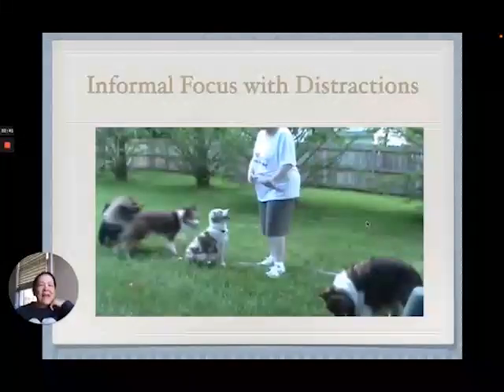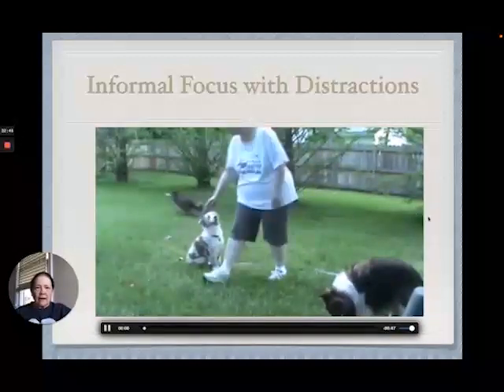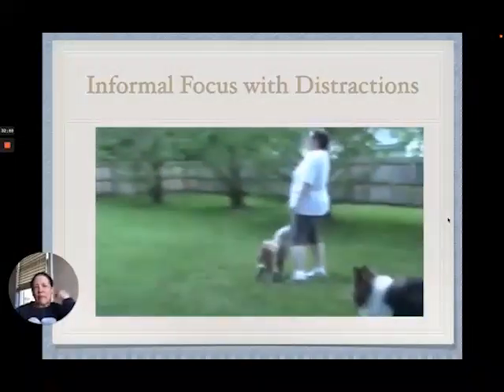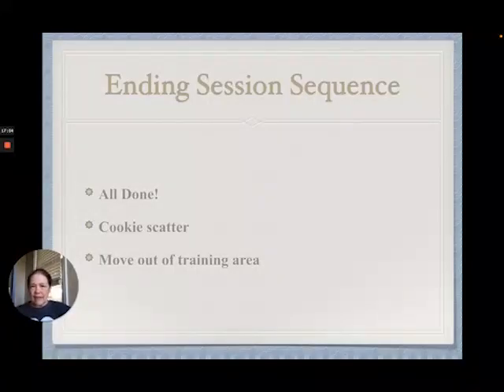I'm playing with the other dogs at the same time as I am working on focus with Bear. He's focusing on me, I'm reinforcing him, and I'm throwing the balls for the other dogs. Once I've gone through this sequence, I'm not going to re-engage again. This sequence needs to tell them very clearly: now we are done.